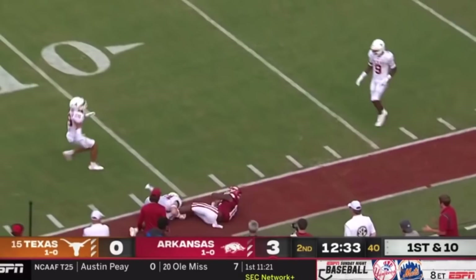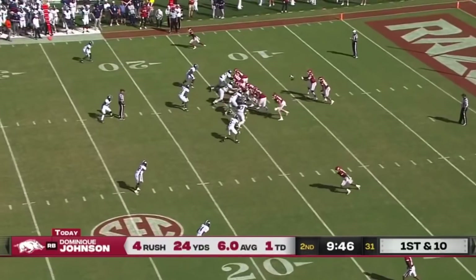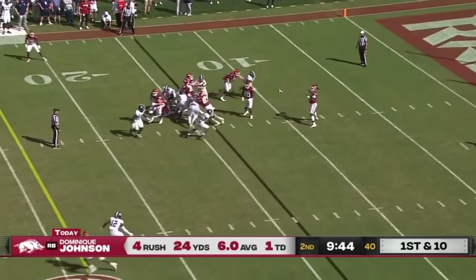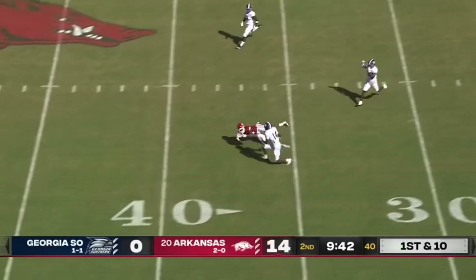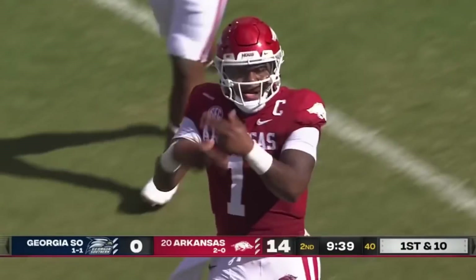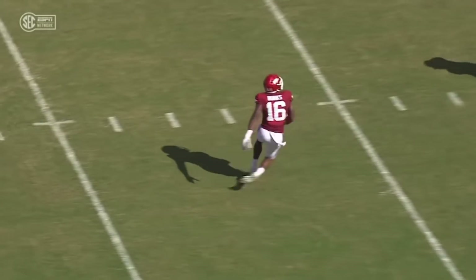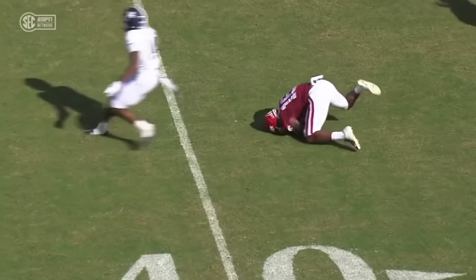Comes to the other side and gets it complete to Traylon Burks. First down. Here's Burks — makes a twisting, turning catch out over the 35 to the 37-yard line. Just a nice job of being able to sell it like he was running the slant inside.